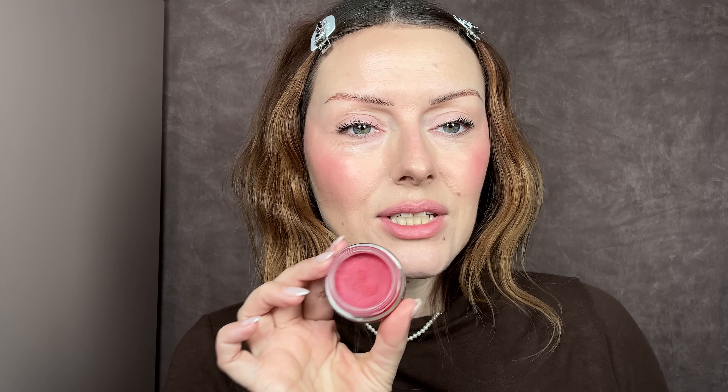Hi, are we on? I'm Katie Jane Hughes and I'm going to show you three stages of a red lip, because a totally bold red lip isn't for everyone and a sheer red lip isn't for everyone. So we're going to give you three degrees of red lip. This is uncut with KJH and we don't make edits on this YouTube channel, at least for this series.